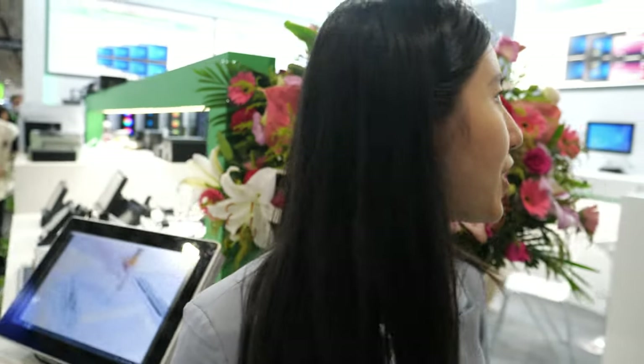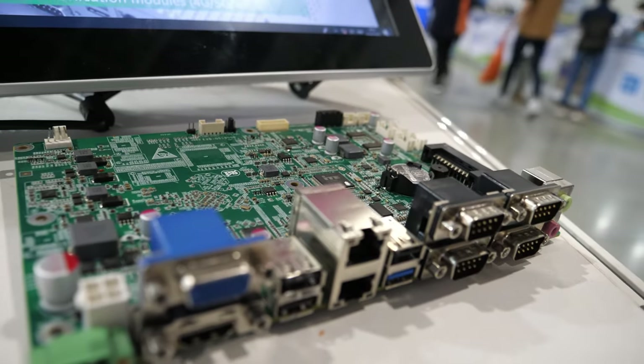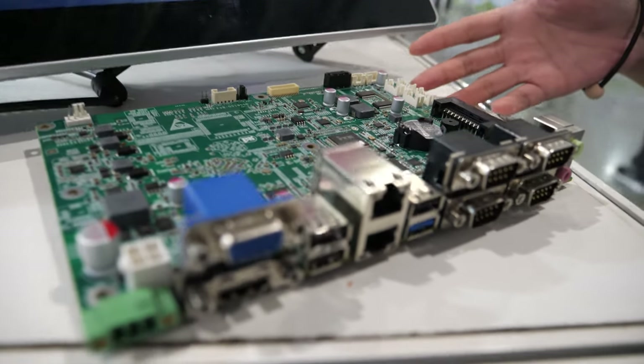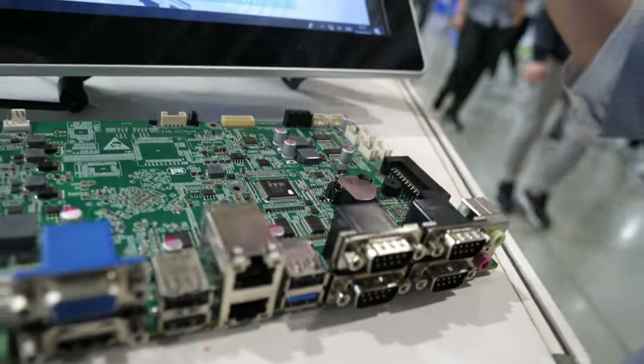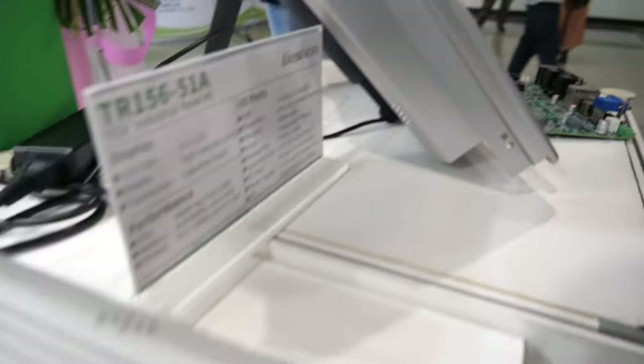Hi everyone. This is Lina from Gashen Technology and this is our booth at the 2023 Computex show. This is our industrial motherboard, this is industrial panel PC, and this is also the industrial panel PC.